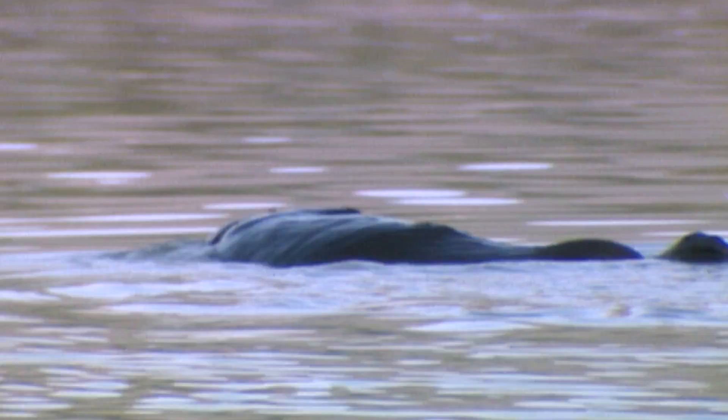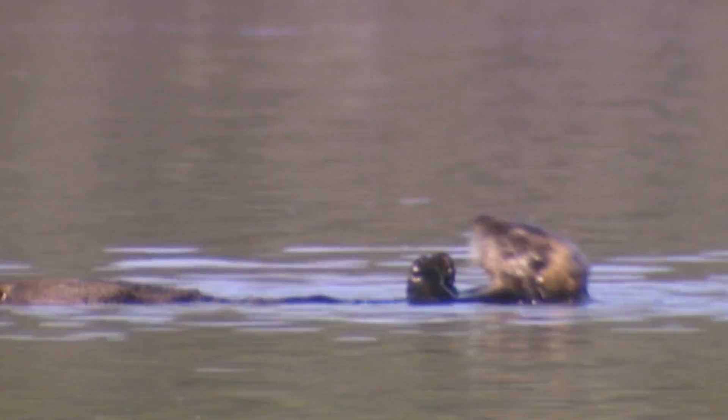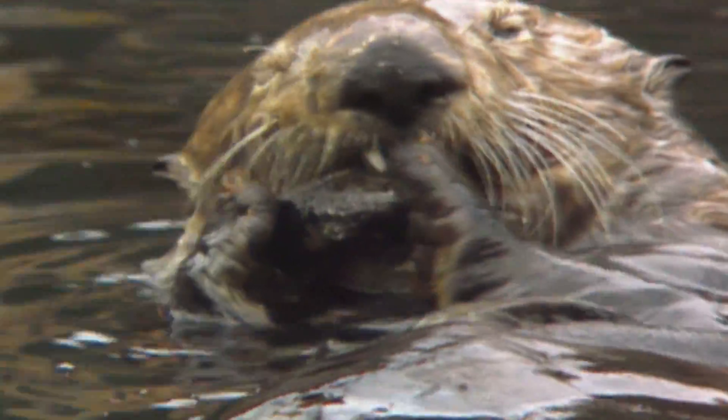Sea otters are huge as far as impacting coastal systems because they feed on a lot of things that have other impacts on the system. They are sort of the perfect study species. They dive down to the bottom, bring up whatever they're going to eat, and wave it around at the surface — sort of a 'hey, did you get a good look?'